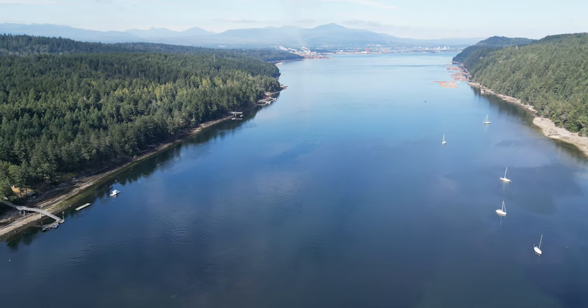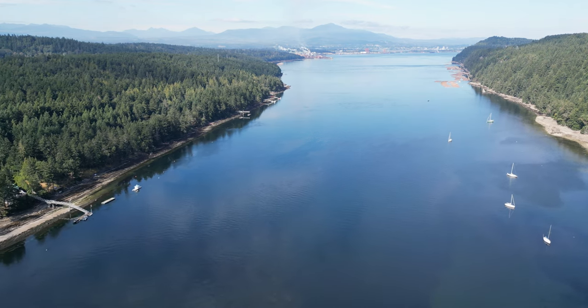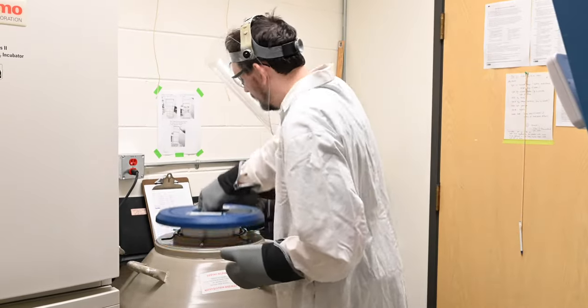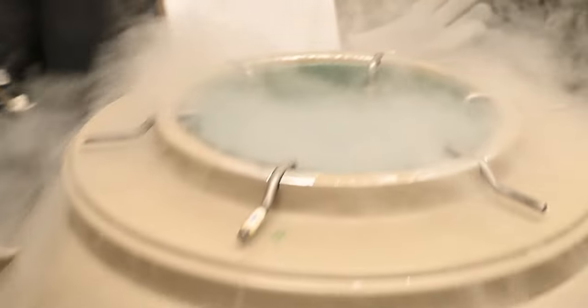It's become apparent that we need to take action fast. My lab is developing a kelp biobank, similar to the seed banks that people have for land plants. We've developed a new technique where we can cryopreserve the seed, which means we can store it for years.